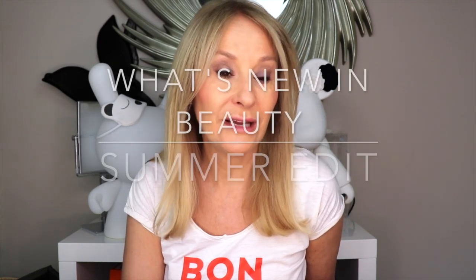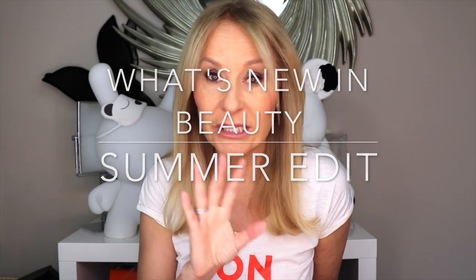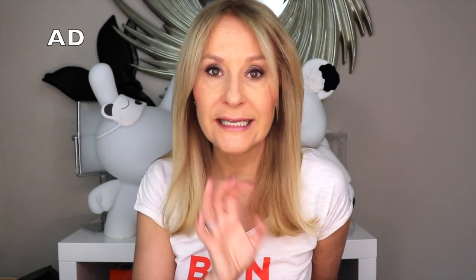Hi and welcome back. I thought I'd do an early summer roundup of what's new and exciting in beauty. I've got a discount code which is very exciting, and this is part of my partnership with Rodial, so it does contain some sponsored content from Rodial, but I've got lots of other brands to talk about as well, so let's begin.